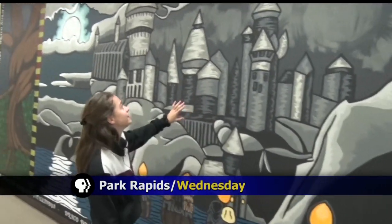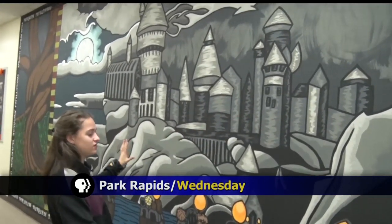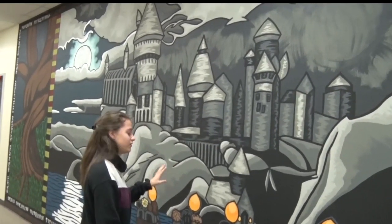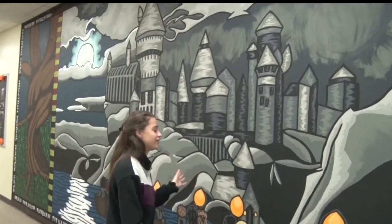The picture that I have behind it is like the Hogwarts scene, which is the first year that Harry, Hermione, and Ron, and Draco and all of them really get there.